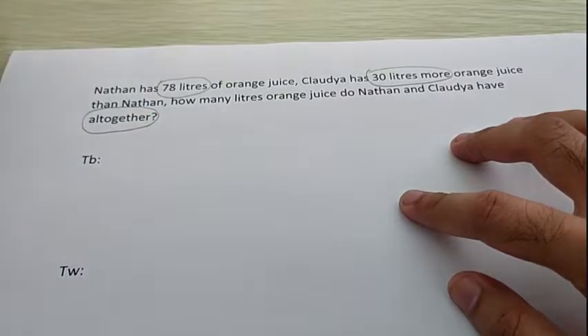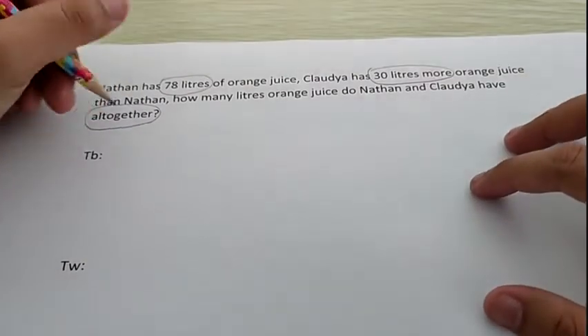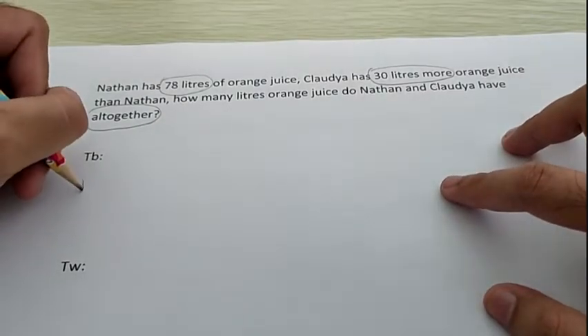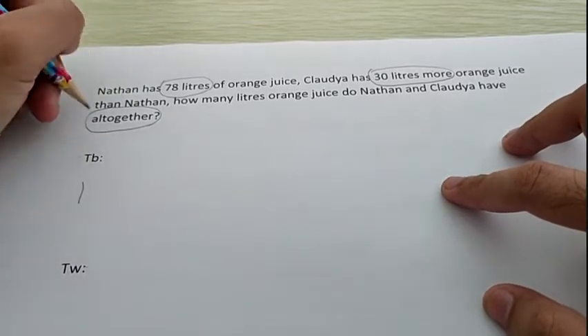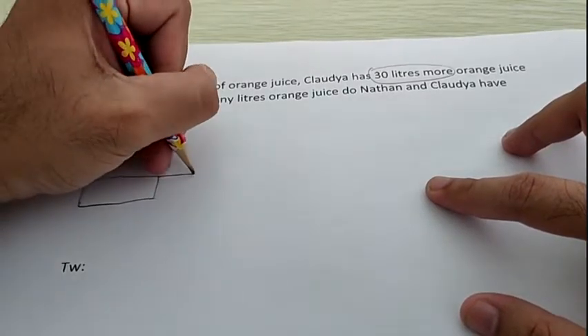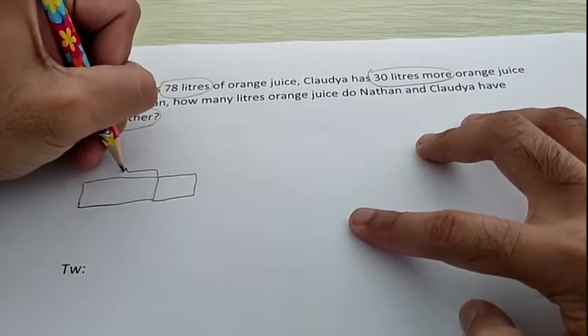Based on the clue, what do we have to use? The bar. Some of you may say, Mr., there is 'all together', so we have to use simple bar. Mr. Aldo will make the bar first. Don't forget, the bar must be tidy and straight. I will make the longest bar first, then the shorter bar, and then I will make the curve.